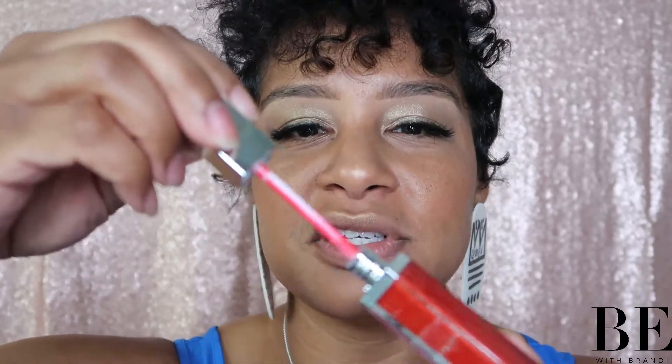Alright, let me open it up real quick just so you can see what the applicator looks like. It's just a typical lip gloss applicator. Alright, let's get to this application.